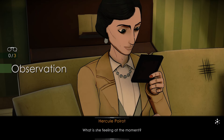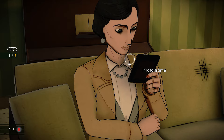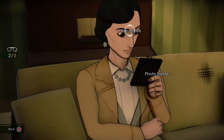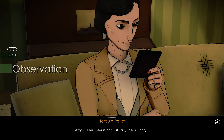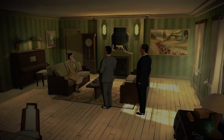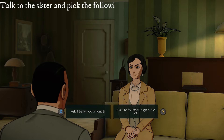The Barnards are definitely music lovers. Observe the sister and hover over her eyes, picture frame, and right hand. What is she feeling at the moment? Betty's older sister is not just sad — she's angry. Talk to the sister and pick the following options: ask if Betty went out and insist on the truth.